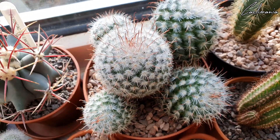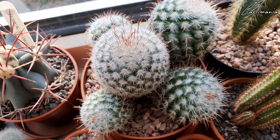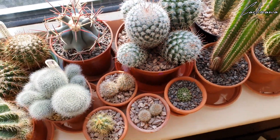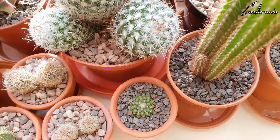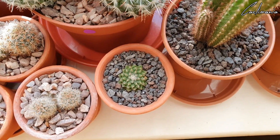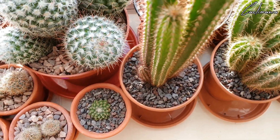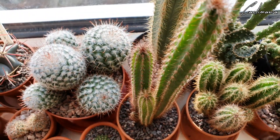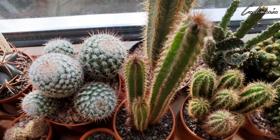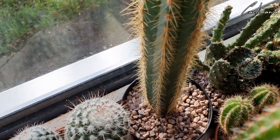Mammillaria bombycina with its lethal fish hooks — yeah not one you want to get your fingers or hands caught on. Then this one is another unidentified one — pretty sure it's Mammillaria as well. Super slow grower that one. And these two — again not sure what these are. Another tall one — I think this is blue torch as well.